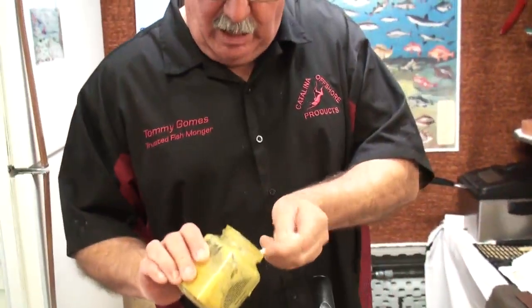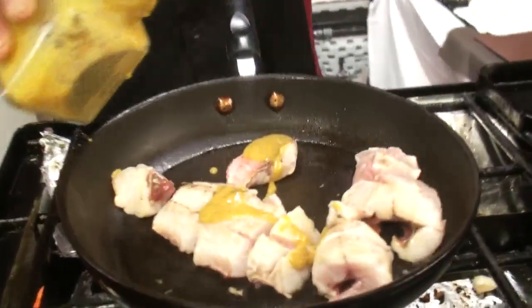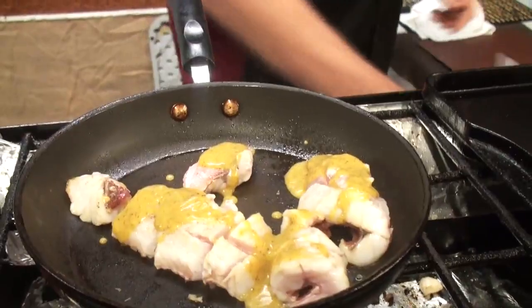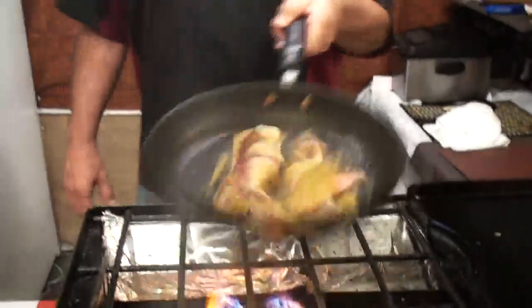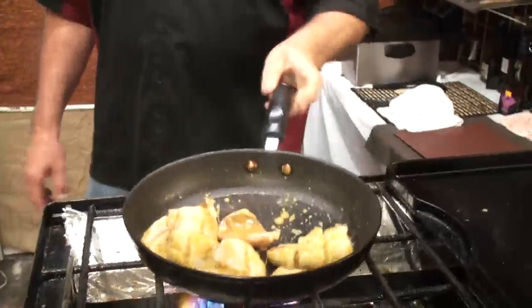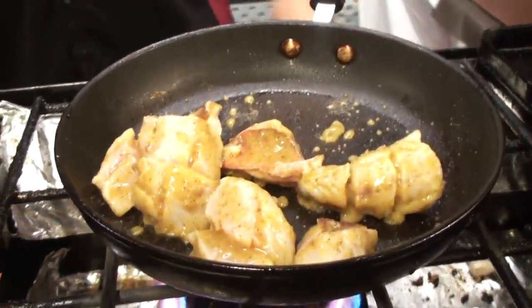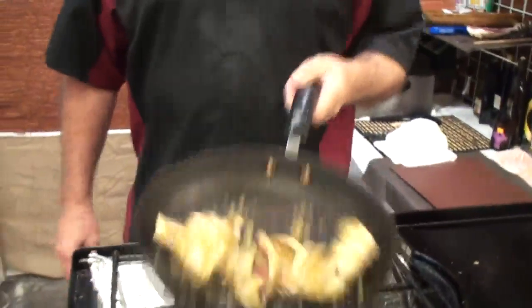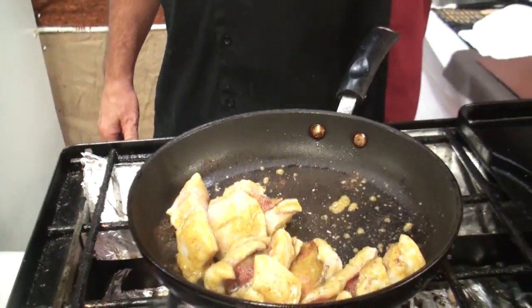What I'm going to do now is take a little bit of ginger wasabi mustard and spoon some in here. What's going to happen is I'm going to take this fish, coat it in that mustard, and get it going cooking. Boy, I tell you, if you had smell-o-vision it'd be pretty nice right now. A little bit of salt, and we cook it up until it's all nice and done.